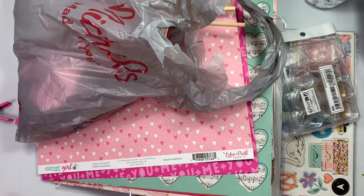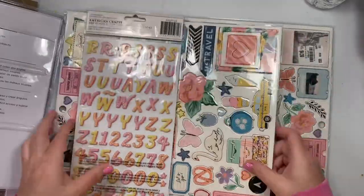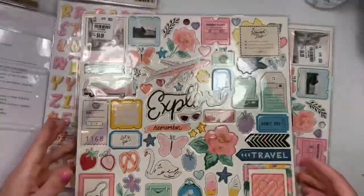Hi guys, welcome back to my channel. Today is kind of a collective haul from several stores and shops, and I'm gonna go through it. First thing, I went to Tuesday Morning because I saw everybody showing Tuesday Morning bringing back paper crafting stuff.